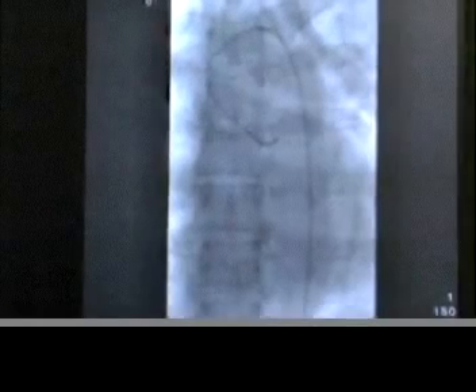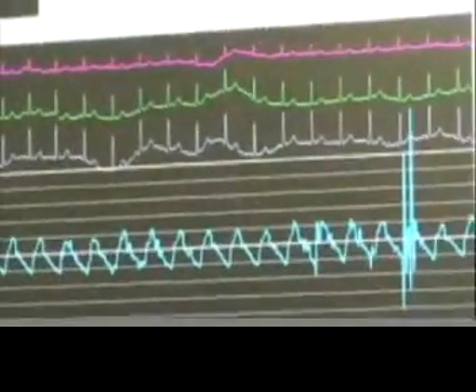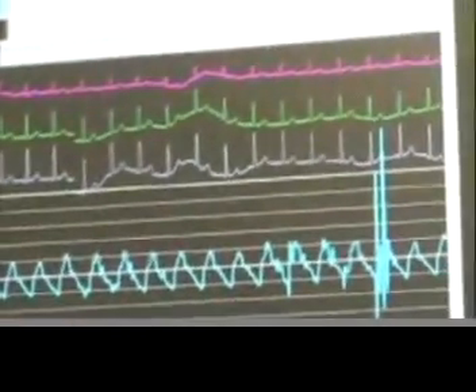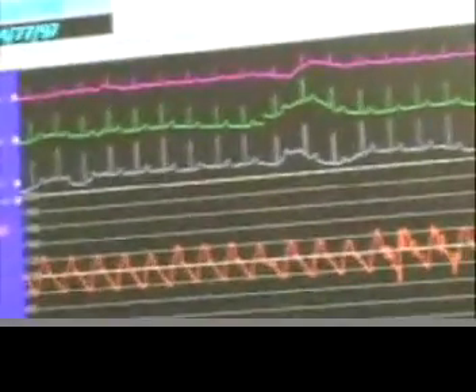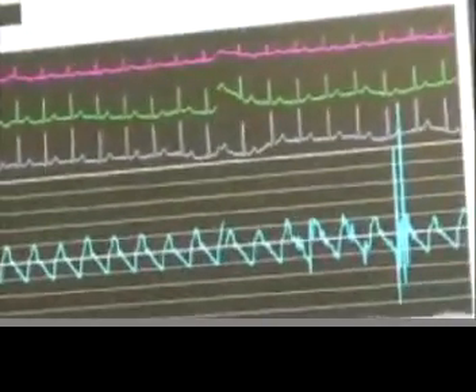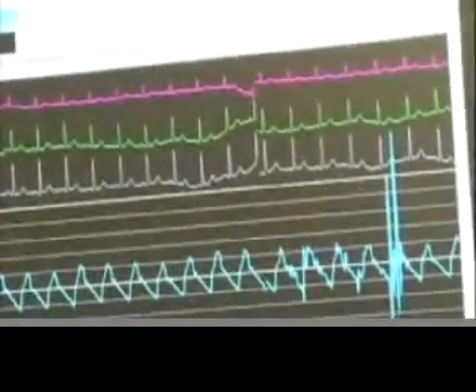I've now brought up a specific catheter that will allow us to engage into the arteries of the heart. On the top screen you see the patient's blood pressure — what we call the hemodynamics. This is a continuous recording in aqua blue, and on top is the EKG. Throughout the whole procedure, we're monitoring hemodynamics, EKGs, and saturation levels — how much oxygen the patient is breathing in — so that we have a full assessment of the patient.